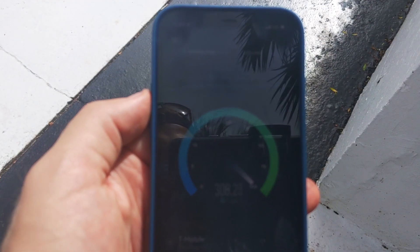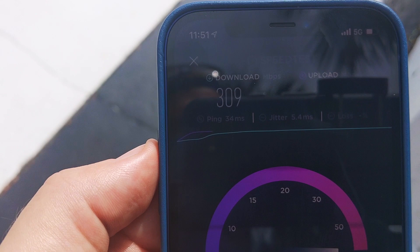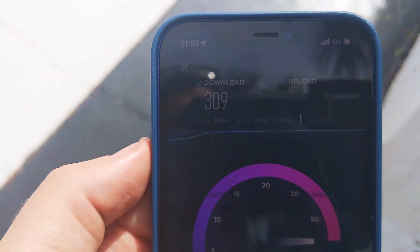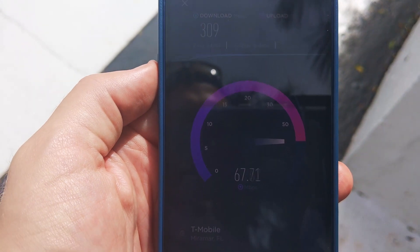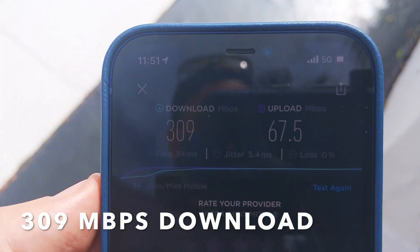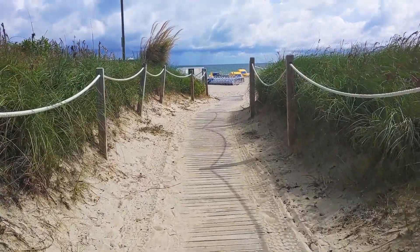That is about 10 times the download speeds I used to get with Mint Mobile on the 4G LTE network. Next is the upload speed — nearly 70 megabits per second, very nice. Remember this result because I'm going to circle back to this location for another test later in the video.